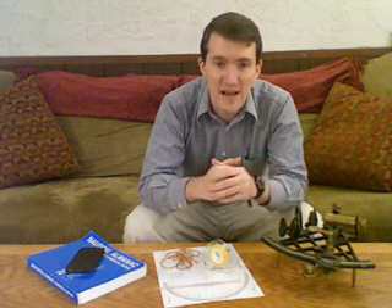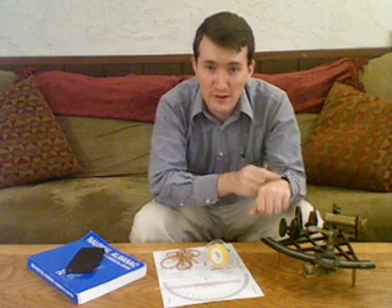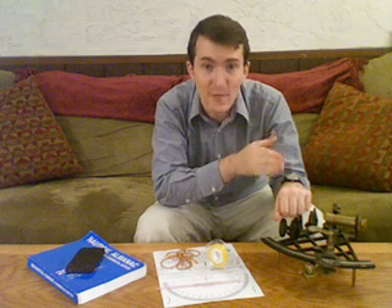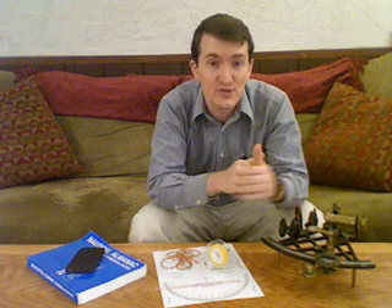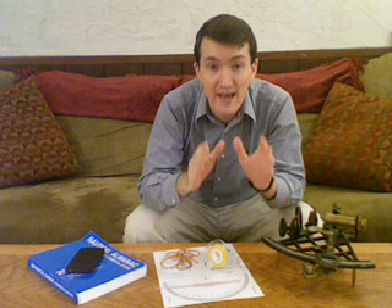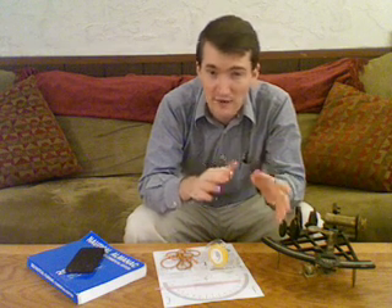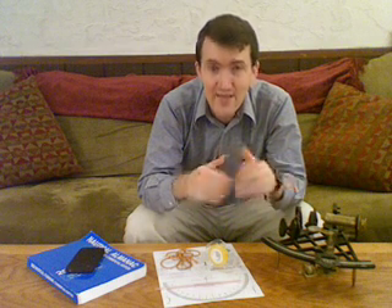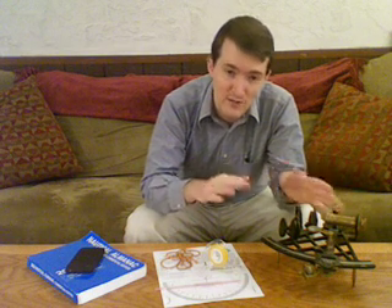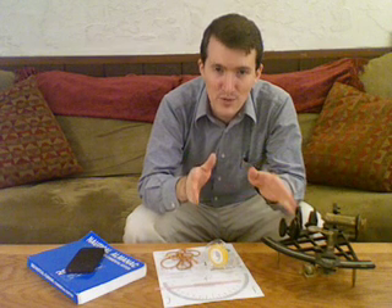So the next time you need to find south, just take your watch, hold it parallel to the ground, point your hour hand at the sun, and halfway between the hour hand and noon is due south. That's if you're in the northern hemisphere. Keep in mind your watch doesn't run on local time, so if daylight savings time is in effect, you'll have to subtract an hour. And, thanks to standardized time zones, you'll be off by a few minutes. Plus, there's the fact that the geometry of the situation means that things will be less precise around sunrise and sunset. But you get the idea.